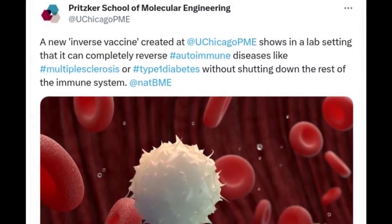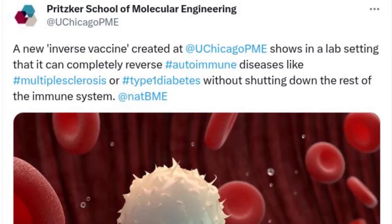A new type of vaccine developed by researchers at the University of Chicago's Pritzker School of Molecular Engineering has shown in a lab setting that it can completely reverse autoimmune diseases like multiple sclerosis and type 1 diabetes, all without shutting down the rest of the immune system.